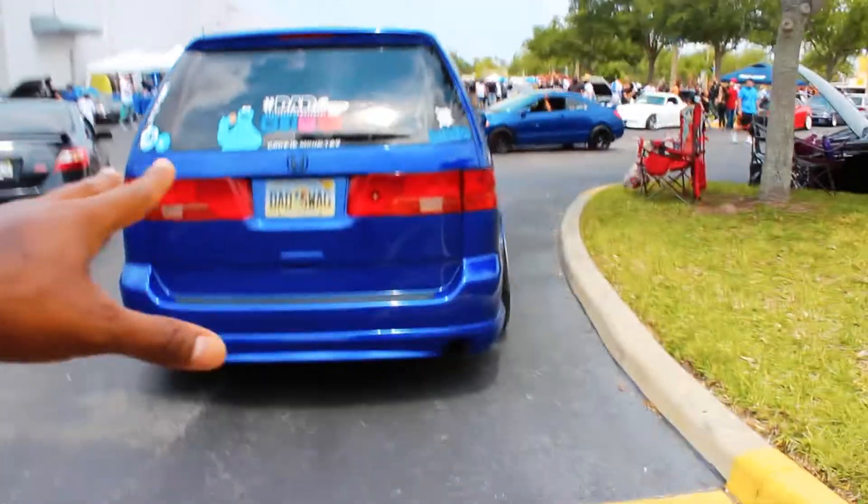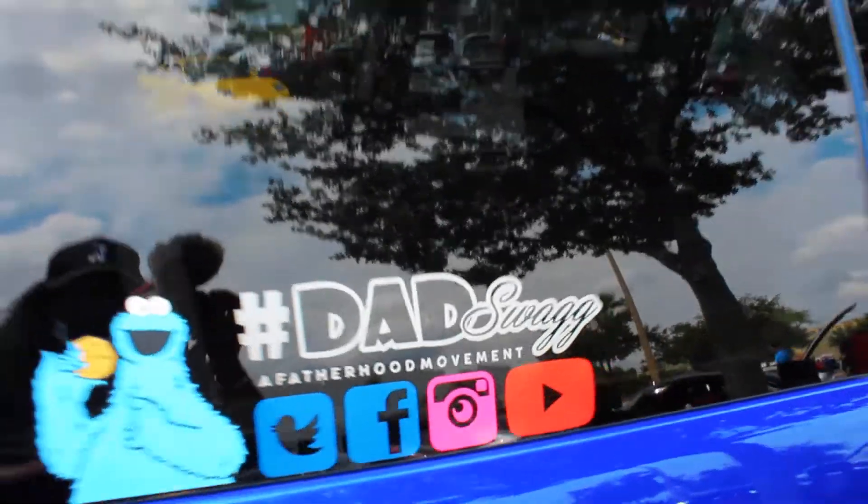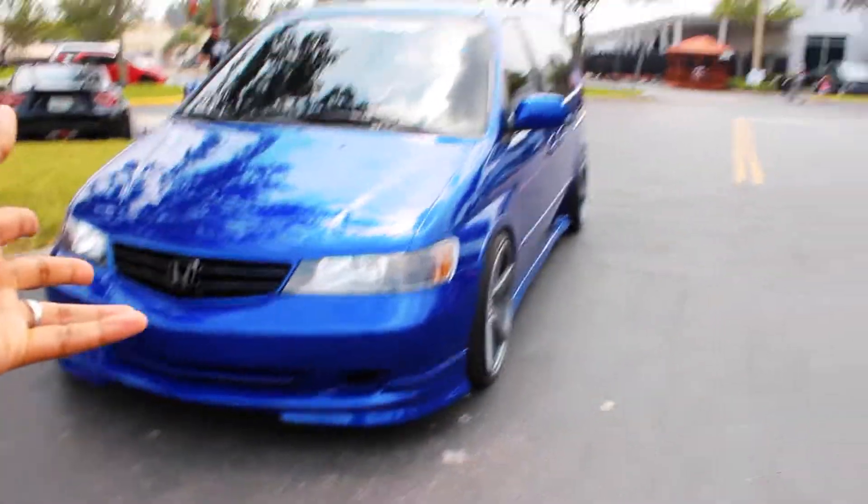One of my favorite vehicles at this Honda show is this Odyssey right here — hashtag that swag. I have seen the newer Odyssey slammed and kitted out, but I've never seen this body style done up like this. You could definitely drop the kids off at soccer practice in this — this is really cool.